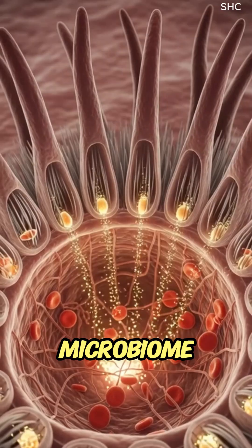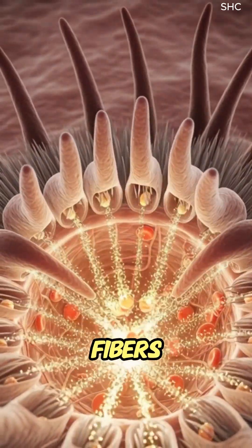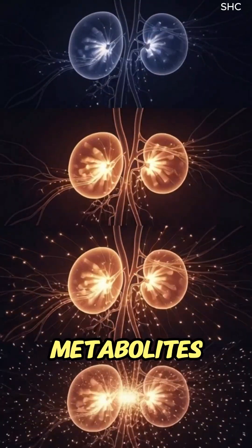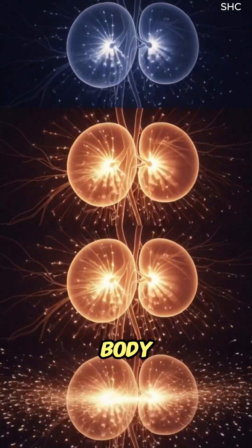Meanwhile, the gut microbiome ferments elderberry fibers, boosting gut health and producing beneficial metabolites that help reinforce immunity throughout the body.